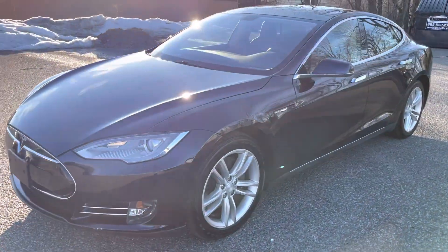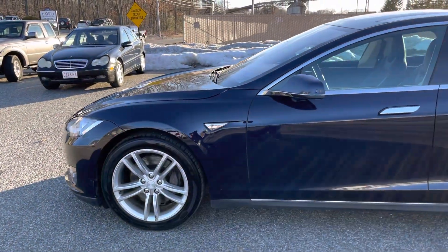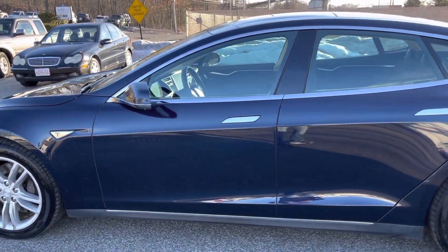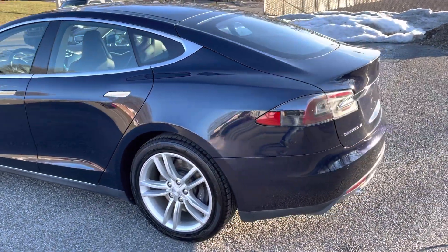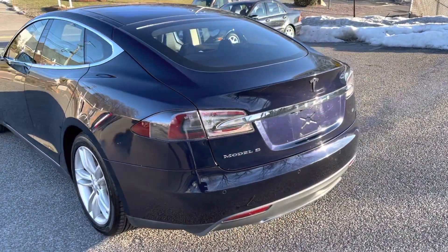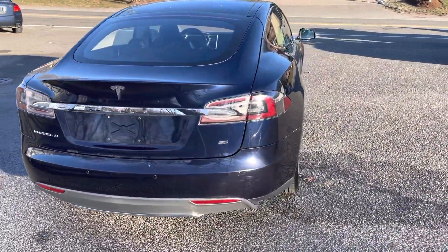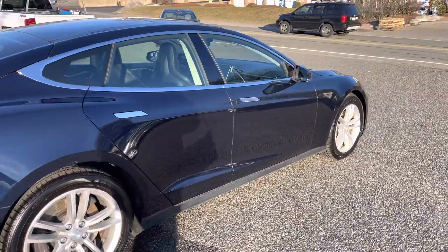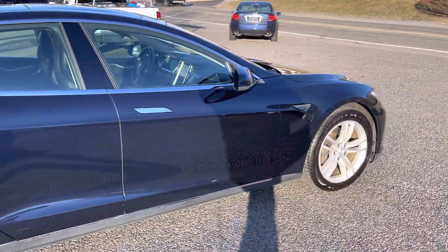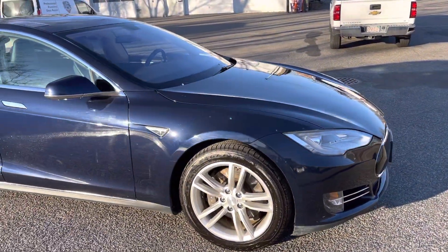You're looking at a 2013 Tesla Model S, all-electric, 85 kilowatt-hour model, 74,000 miles. This car comes loaded. The car is in very good condition, absolutely no known issues, and just came out of the detail shop.